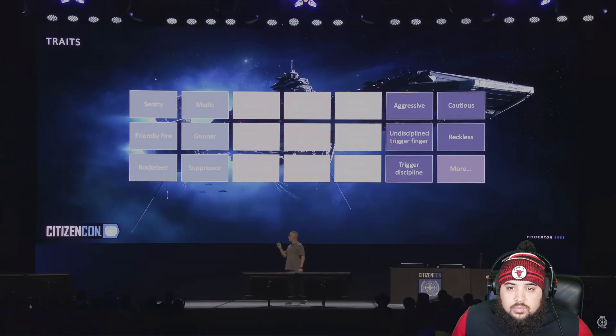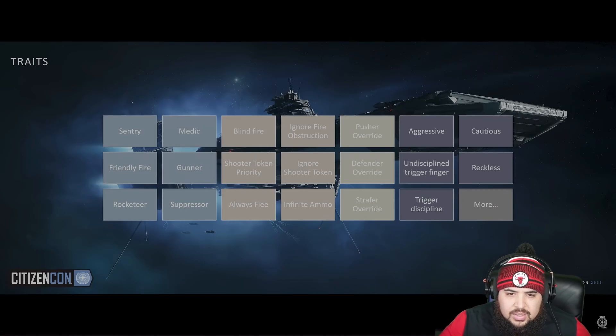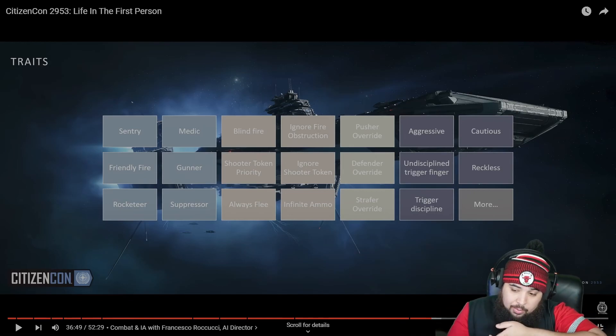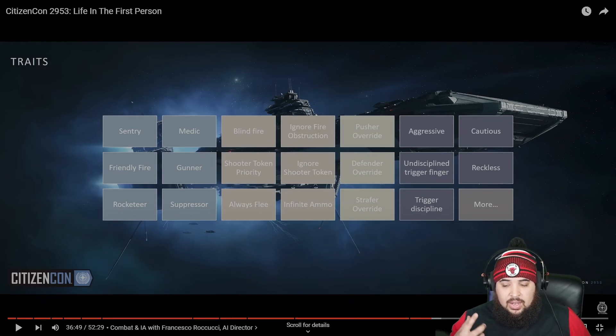Star Citizen benefits from tons of unique environments, so we want different types of fun in each. The tools we're looking at today start with the NPC trait system. We now have an initial set of about 20 traits available to designers that influence NPC behavior — and more are coming. That's insane — it reminds me of Halo: grunts behind shields, snipers at the back, elites that would push you, brutes, and those big hulk-looking aliens.